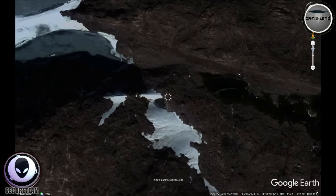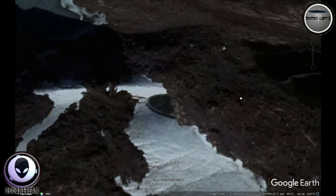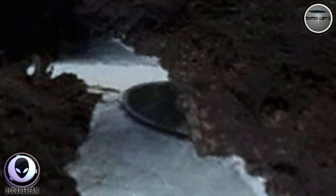A viewer tweeted this over to me and said, with all of the stuff that's been featured and found down at the South Pole, why is it that this disc — what is quite obviously a disc — has not been featured before? And I thought to myself, wow, I have never actually seen this. So whoever found this, good on you — you definitely have an eagle eye for these things.